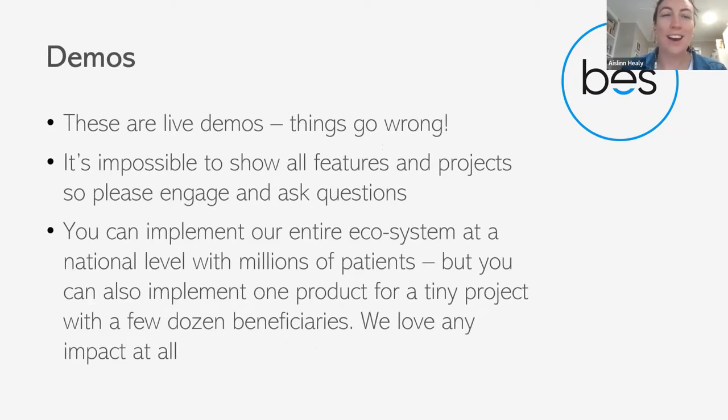Just a note that these are live demonstrations, so things do go wrong — please be patient. It's impossible to show everything that we do, all of our features and all of our projects, so engage with us and ask questions. We want to hear from you, the users. You can implement our entire ecosystem at a national level with millions of patients, but you can also implement just one product for a small project with just a few dozen beneficiaries. We love having any impact at all — that's what we're really about.